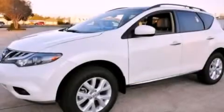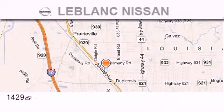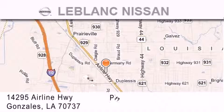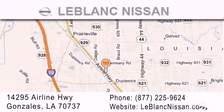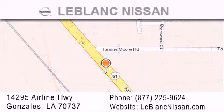Contact us today and schedule your opportunity to see this vehicle in person. Thank you for shopping at LeBlanc Nissan, conveniently located in Gonzales between Baton Rouge and New Orleans at 14295 Airline Highway. Please contact our internet department at 877-225-9624 for special internet-only pricing. We want to be your Nissan dealer.